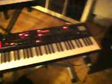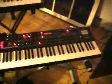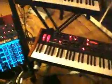And this is the Prophet 08, which I just got last week. One of Dave Smith's culminations. Sounds pretty nice, pretty nice.